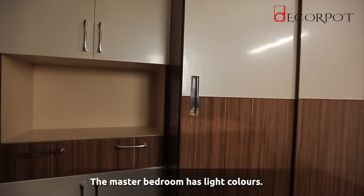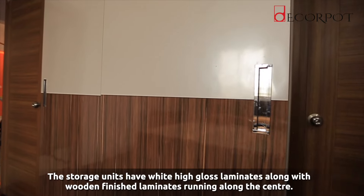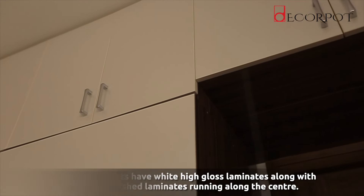The master bedroom has more of light colours. The storage unit has white high gloss laminate along with a wooden finish laminate running along the centre.